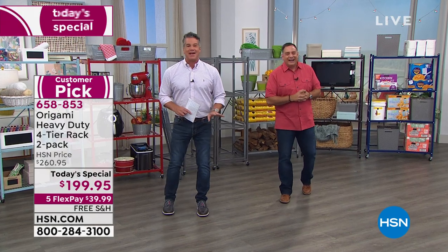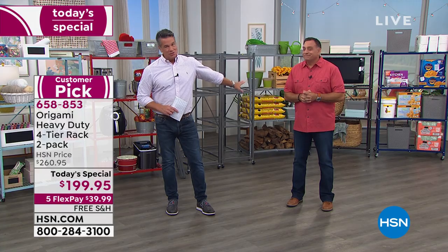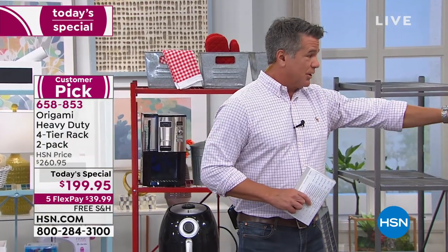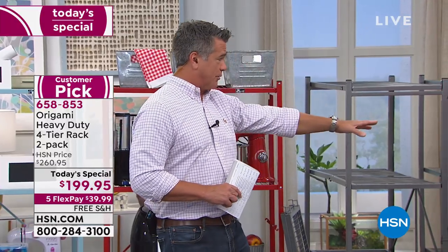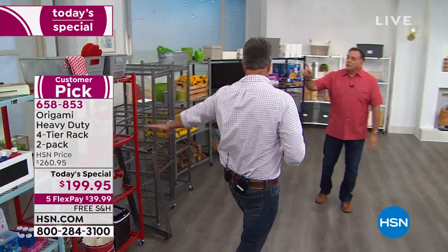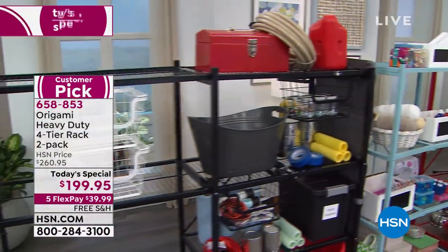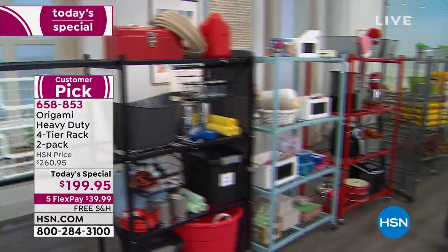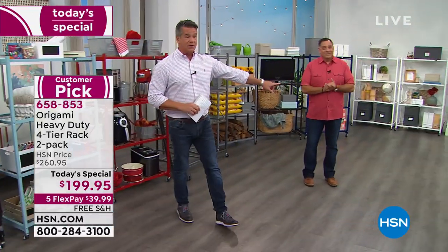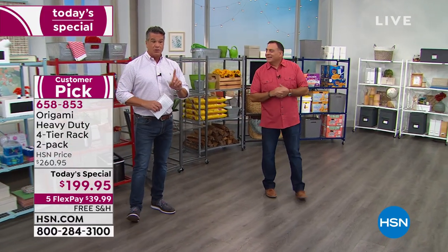Ten minutes remaining. We have so many people calling in. Today is the day to buy these — free shipping and handling. You're going to get a pair, your choice of color. We have the beautiful indigo blue, the bronze, the platinum, pewter, red, steel blue, the black, and then the white all the way against the wall back there. The white is very popular as well.